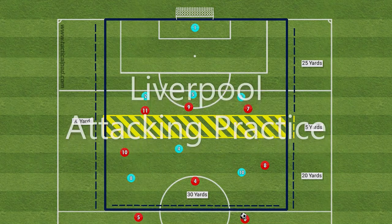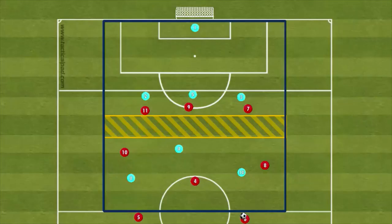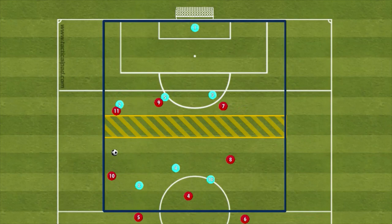Hey guys, welcome back to the channel. Today we're going to be looking at an attacking practice inspired by Liverpool FC. The aim of this practice is for the attacking eight to create a goal scoring opportunity by combining play.